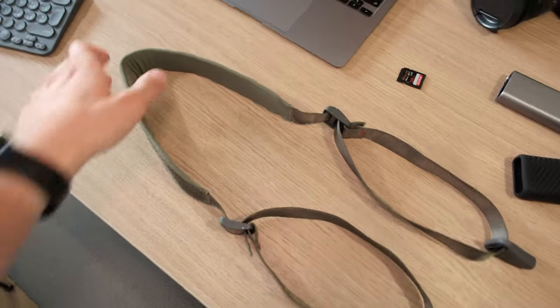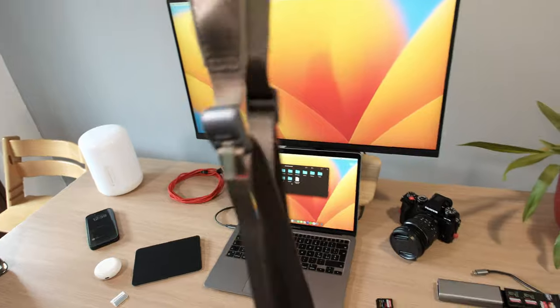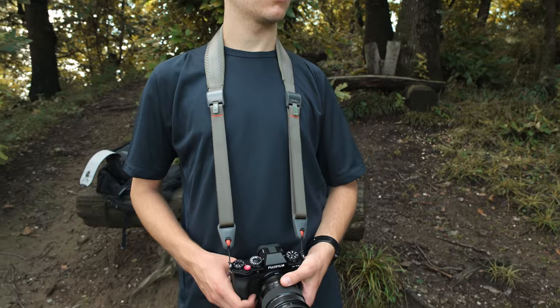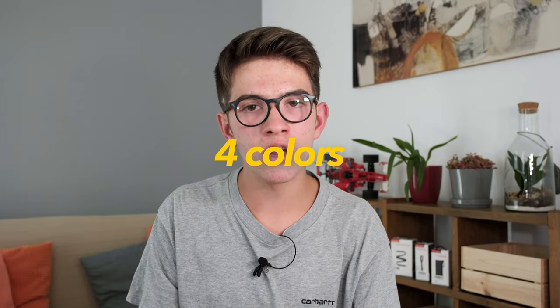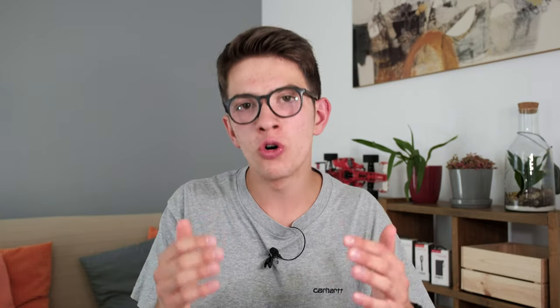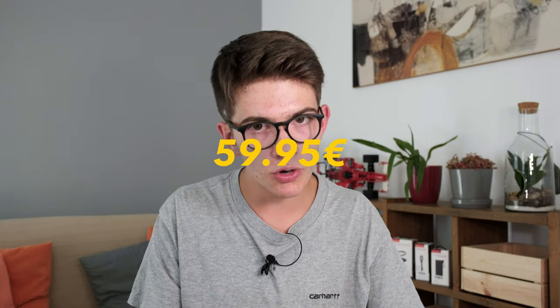Overall I would say this strap is a really nice step up from the normal ones, especially for the quick release system, and you should consider it if you want a better experience with your camera. It's available in four different colors at the price of $49.95 US dollars or €59.95 euros.